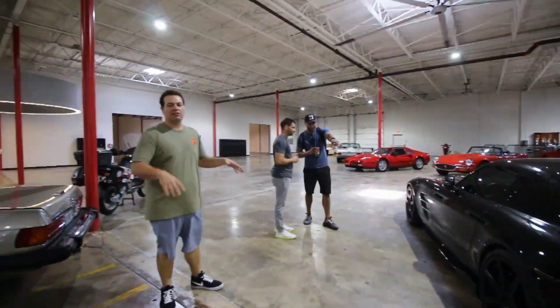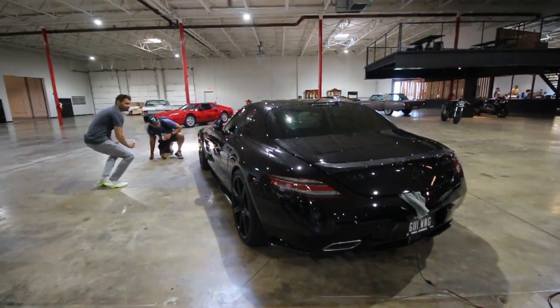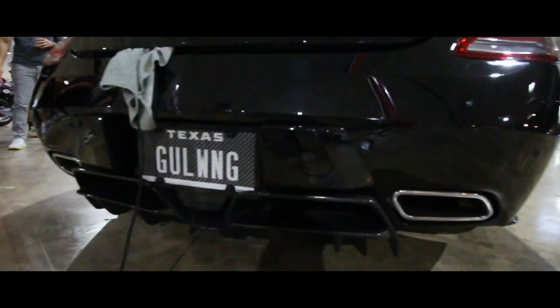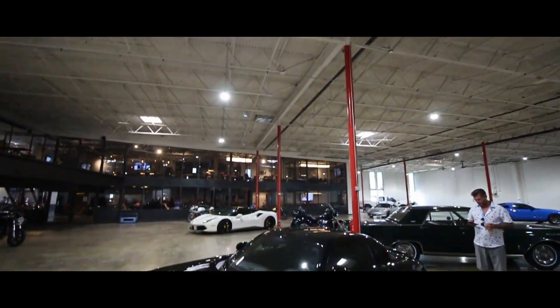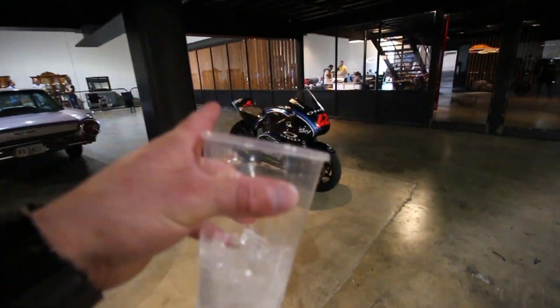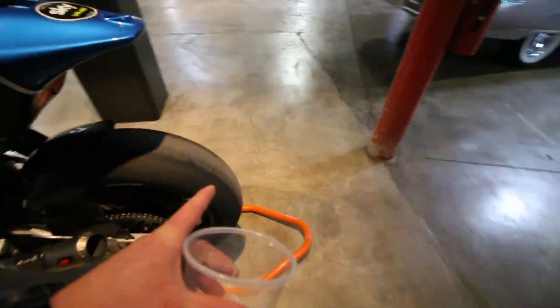Over here is an SLS with a bunch of Renntech parts on it: carbon splitter, carbon skirts, carbon wing. This is a fantastically well-kept car — the owner also had it lowered with black trim. And now I know nothing about motorcycles, but I'd say this one looks really fast. I have no idea what I'm looking at — it looks cool, it says racing on it. Does that mean it's been raced? I genuinely don't know.